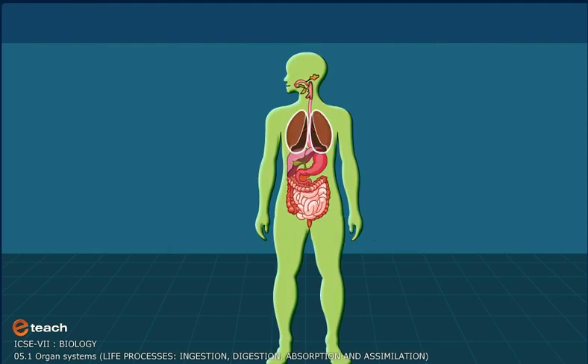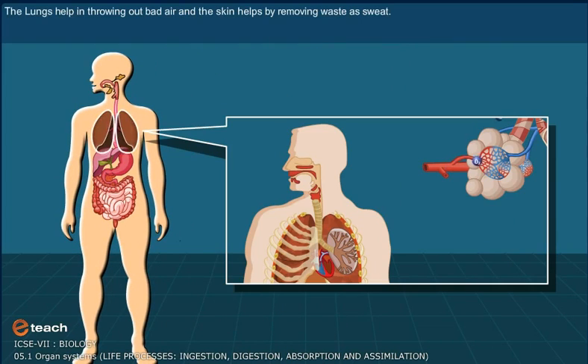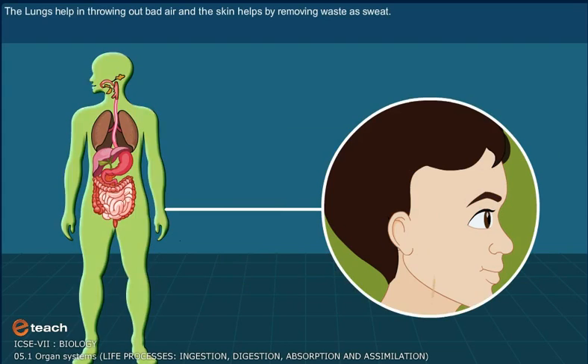Though the lungs and skin are not parts of the excretory system, these organs also help in removing body waste. The lungs help in throwing out bad air, and the skin helps by removing waste as sweat.